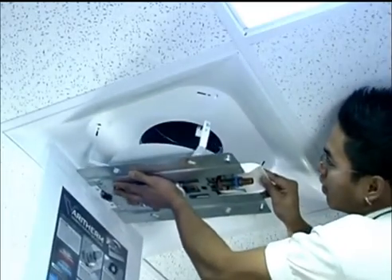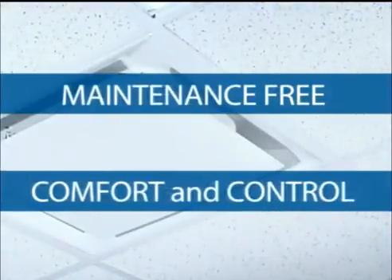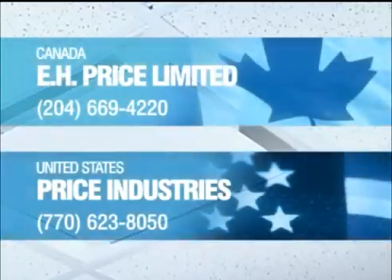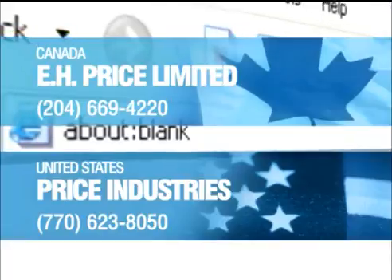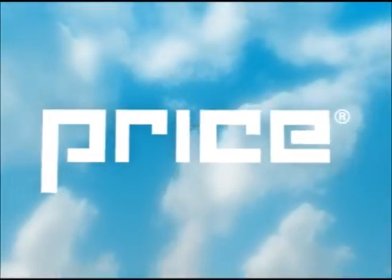The Price VeriTherm thermally powered VAV diffuser is simple to install and easy to use. Whether an application requires new installation or a system to be retrofitted, the Price VeriTherm is the premier product for any space requiring a maintenance-free level of occupant comfort and control. For more information, contact your nearest Price representative or visit us online at www.price-hvac.com. The VeriTherm thermally powered VAV diffuser from Price: another innovative product from the worldwide supplier of preference for air distribution systems.